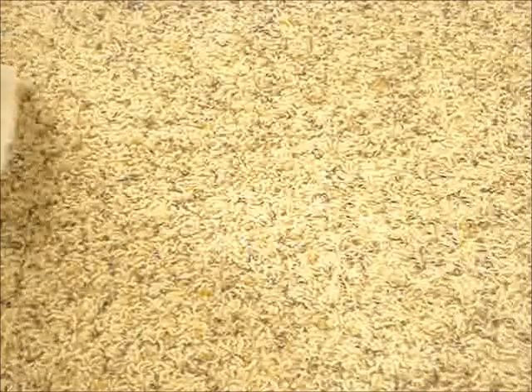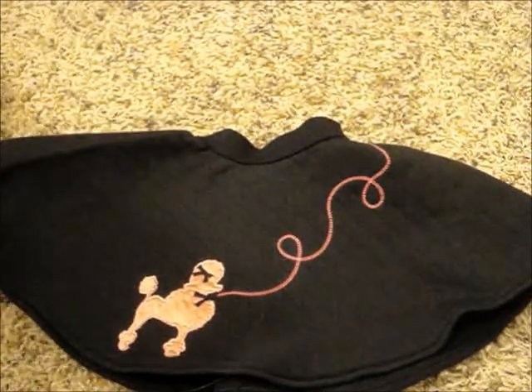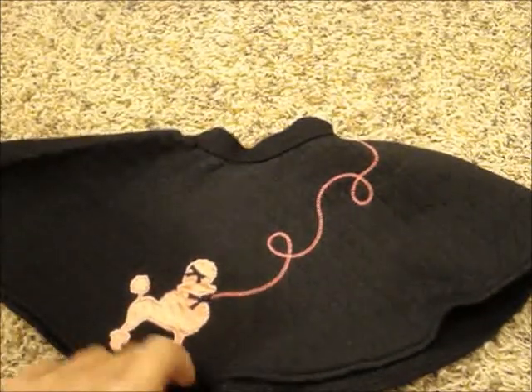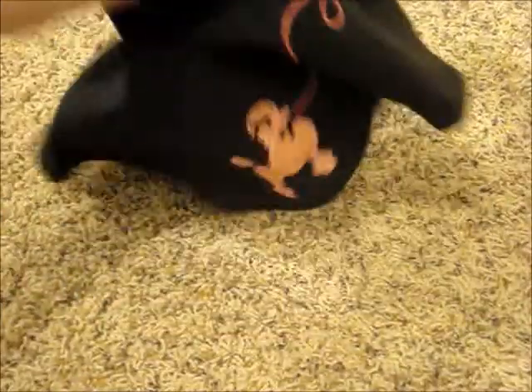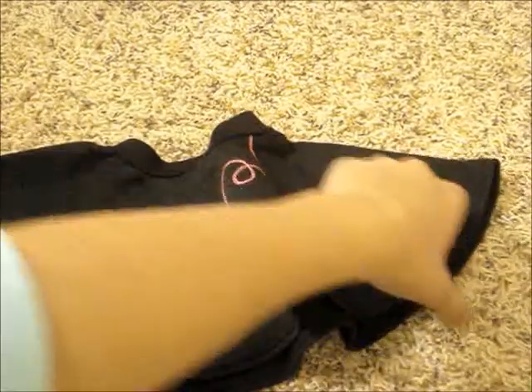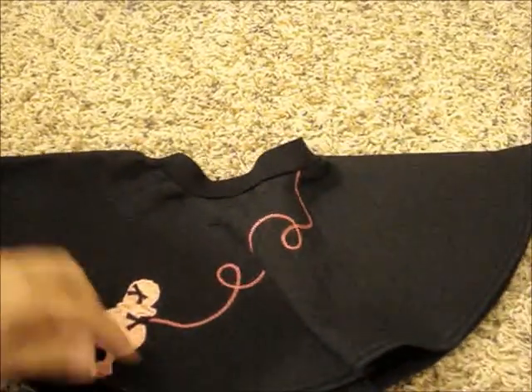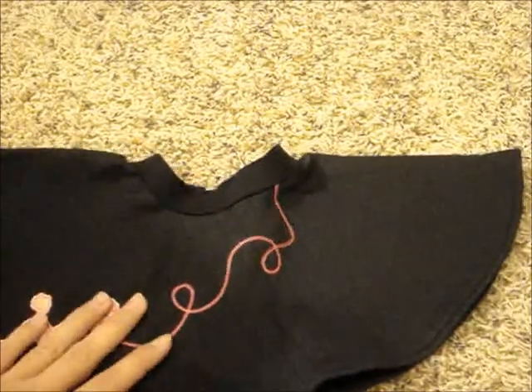Next you see the black poodle skirt. It's got a really pretty pink poodle on it with the little leash that goes up. It is really long, but it looks so cute. It's hard to get it all in the camera, but anyways it's really, really pretty and I like it.